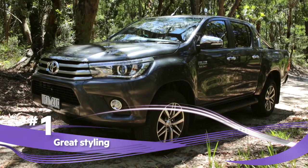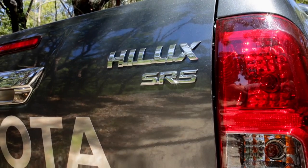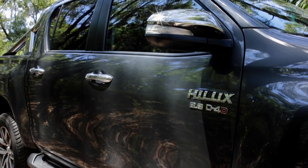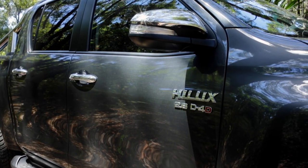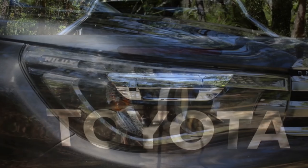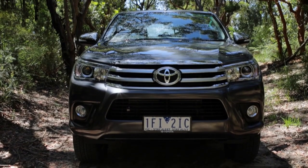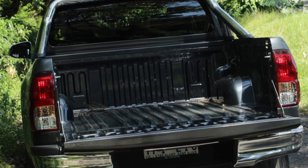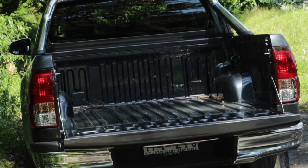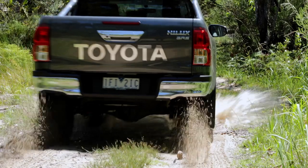The new Hilux looks great. Sure, it's sacrificed a bit of the old hardline chunky truckness, but thankfully no modern dual cab utes look like they used to. This Hilux can now comfortably hold its own style-wise against trendsetting lookers like the VW Amarok and Ford Ranger. Its sharp, flared front end and tapered sides, all the way back to the business end of its tray, meld nicely into a good-looking truck with plenty of on- and off-road presence.